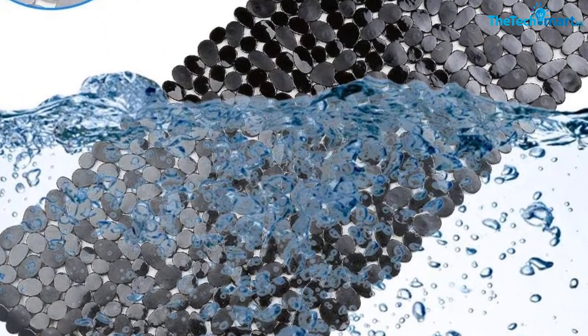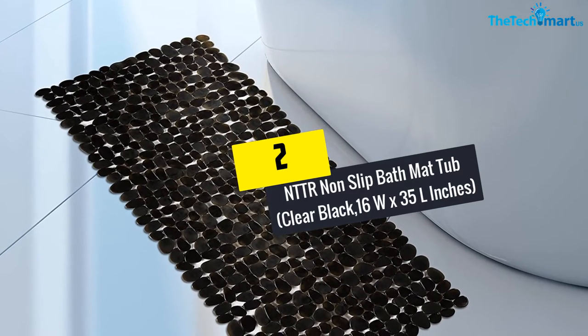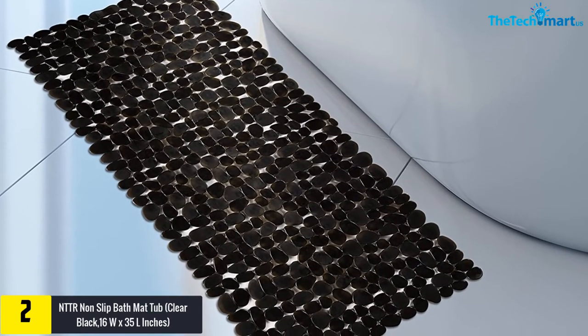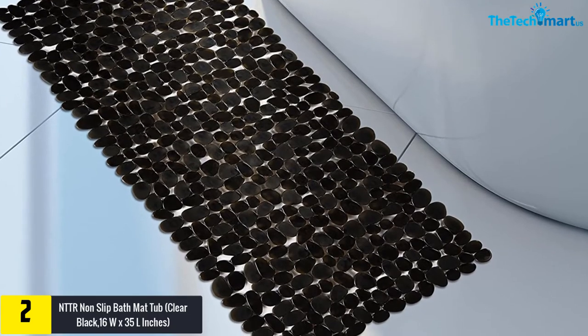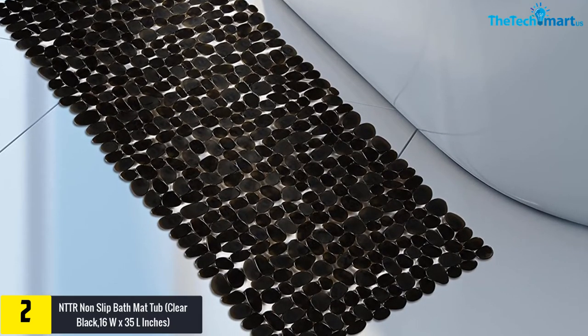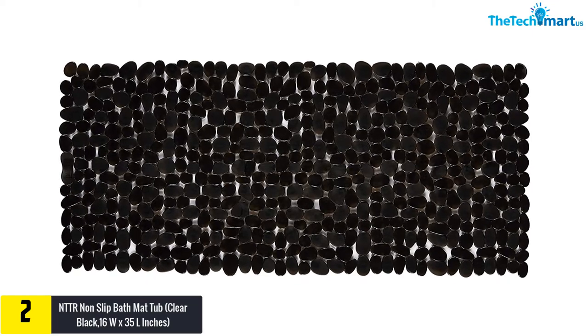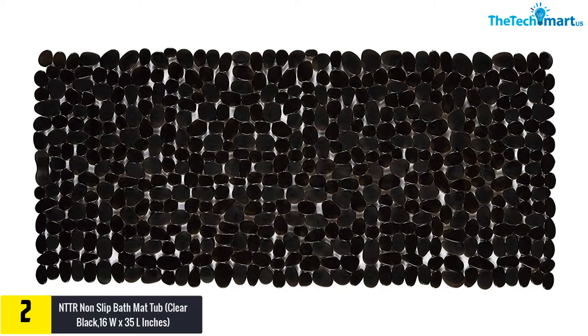At number 2 we have the NTTR non-slip bath mat, tub clear black, 16W by 35L inches. With a unique design inspired by pebbles, the NTTR non-slip bath mat is an awesome decorative item that also prevents you from accidents due to slippery floors. This PVC mat features more than 200 different suction cups which will tightly adsorb onto the surface of your bathtub.